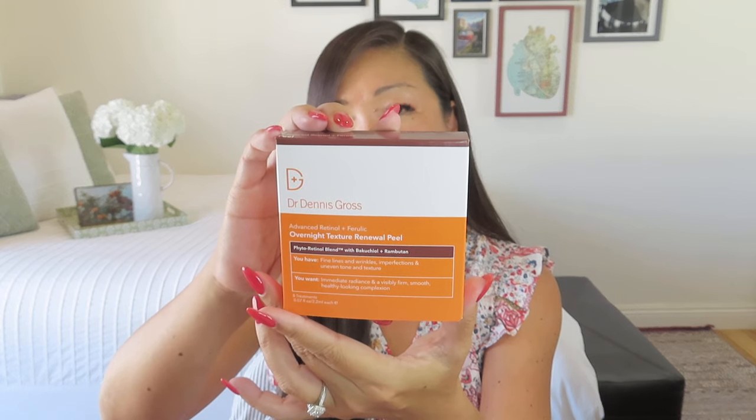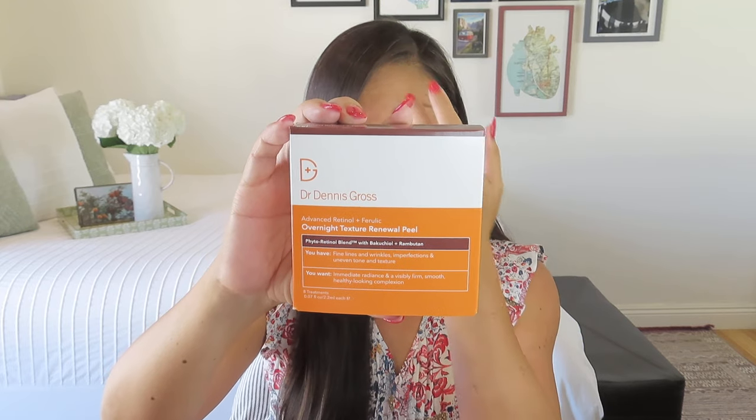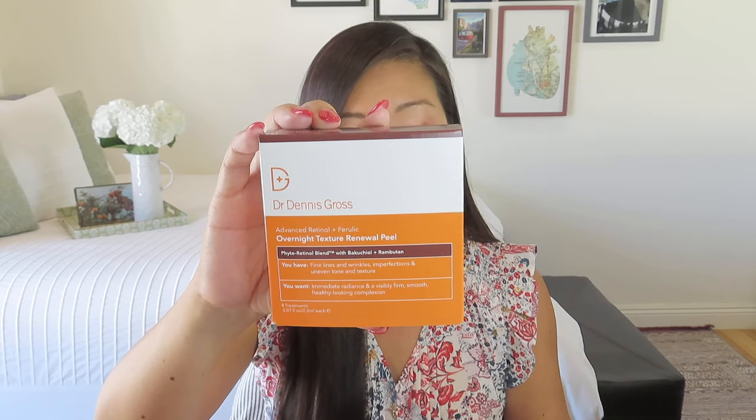Category number one is the hero item — lots of high-priced, high-valued items. It was the hardest one to choose. I didn't like the bucket bag personally; I thought the Lemon Pitcher from Kate Spade was adorable, and I almost considered the cooler tote bag because it was so cute, but I have so many of those. I was trying to have some self-control and get things I would actually use. So I wound up getting the Dr. Dennis Gross Overnight Texture Renewal Peel.